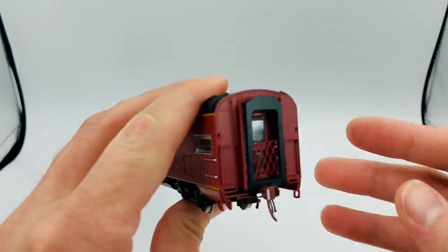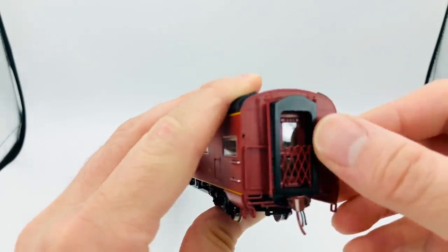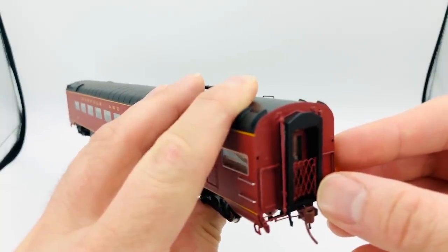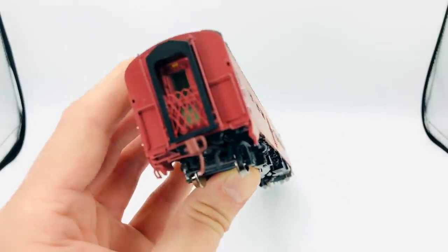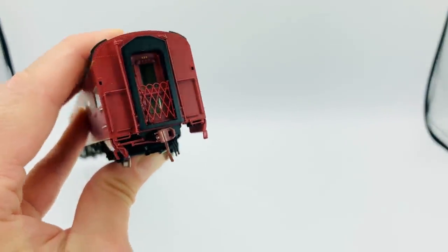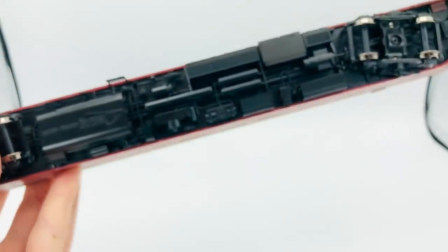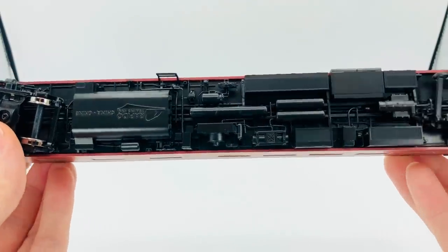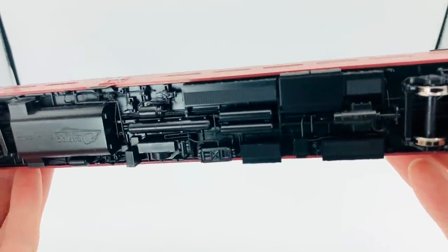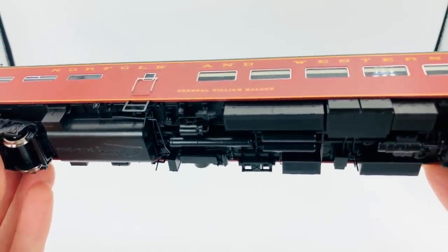At the end of the car we have full diaphragms, which are sprung, with glass in the door. There's an etched metal end gate, and you can see the car number on the top of the door. Looking at the underbody: water tanks, oily propane tanks, all the electrical conduit, wiring harnesses, AC equipment — it's all under there.